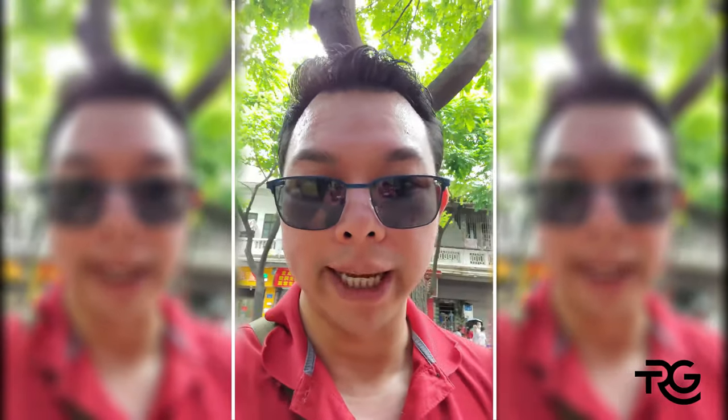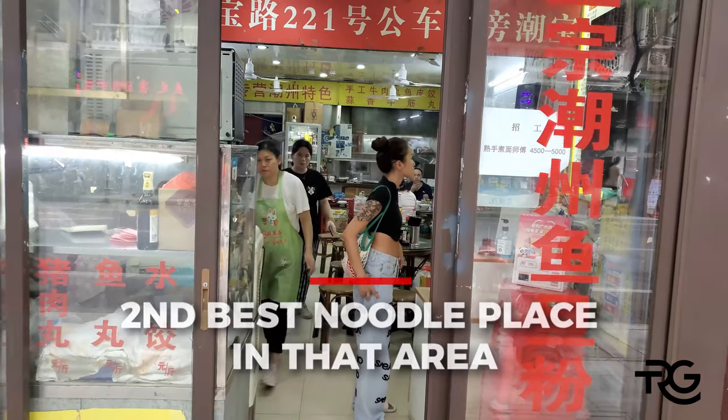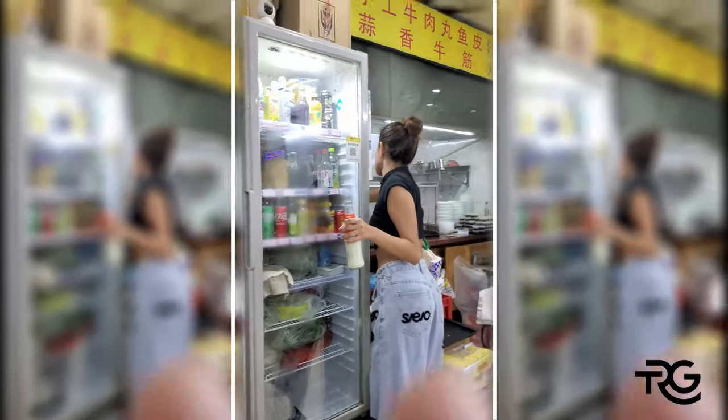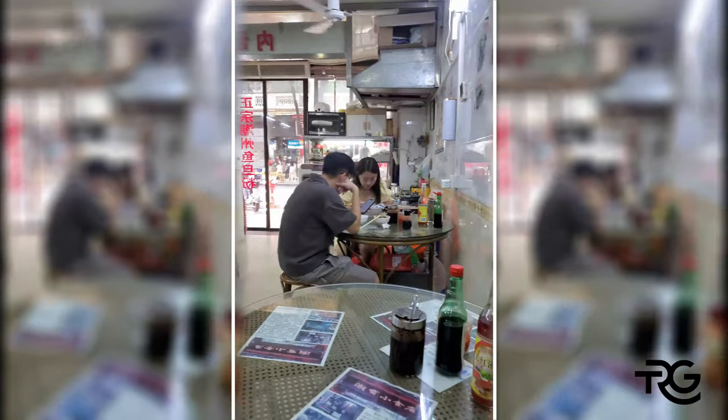So we went to the first noodle place and they sold out — unfortunately they always sell out. They've probably been there for 60 years. As a result we're at the second place right now. Let's go check it out. Sitting down at this noodle house now — we just ordered at the front. Kylie ordered so we'll be surprised. She's mentioning the hot sauce is a custom brew. It's literally just a hole in the wall, but these are probably the best places to eat that the locals actually go to.